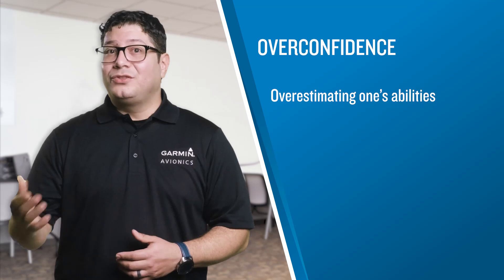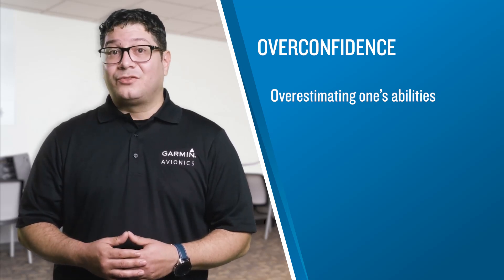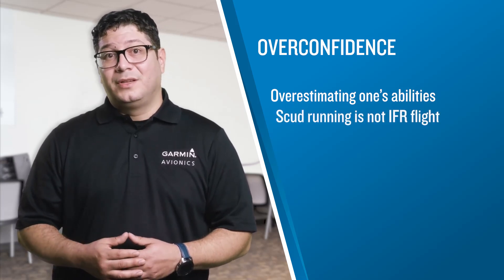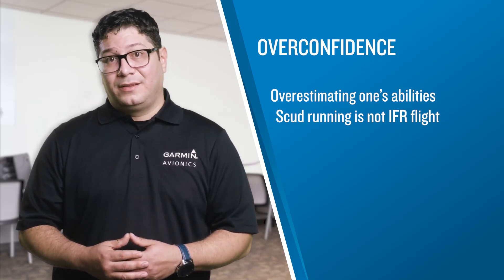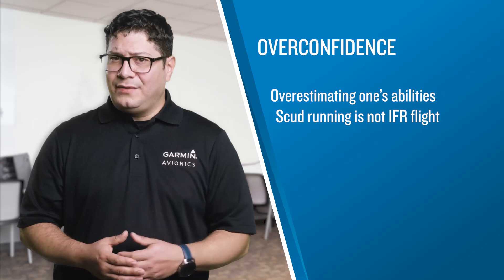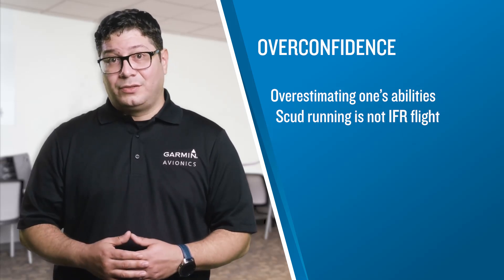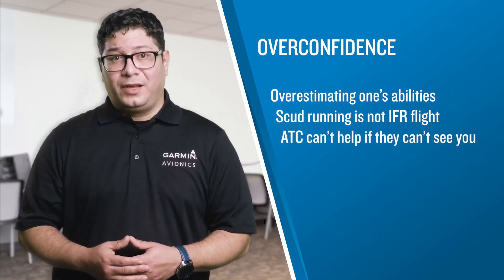Overconfidence is another reason pilots continue into IMC when they should decide to divert. These pilots may even be instrument-rated, but there is a significant difference between flying under instrument flight rules and encountering reduced visibility while flying near the surface on a VFR flight. Flights under IFR are required to maintain altitudes that provide clearance from terrain, and if you deviate from those altitudes, ATC is likely to make a radio call. No such protection is afforded under VFR flight while scud running.